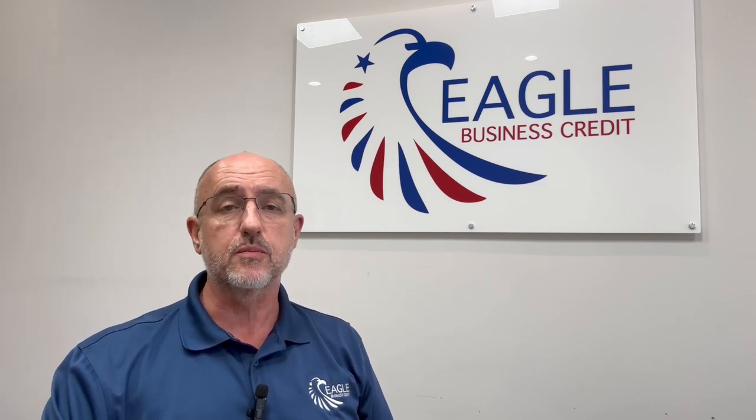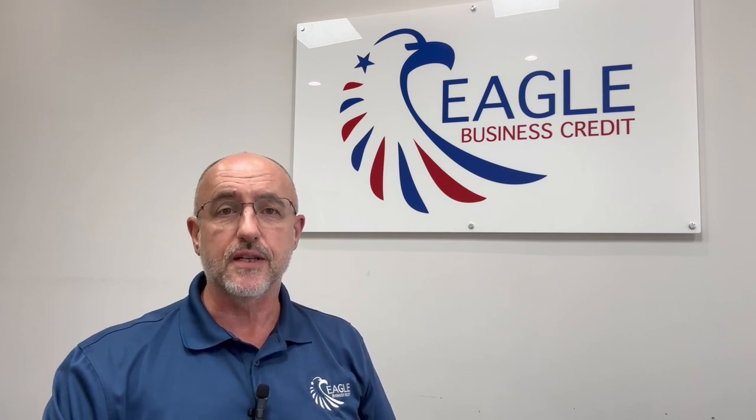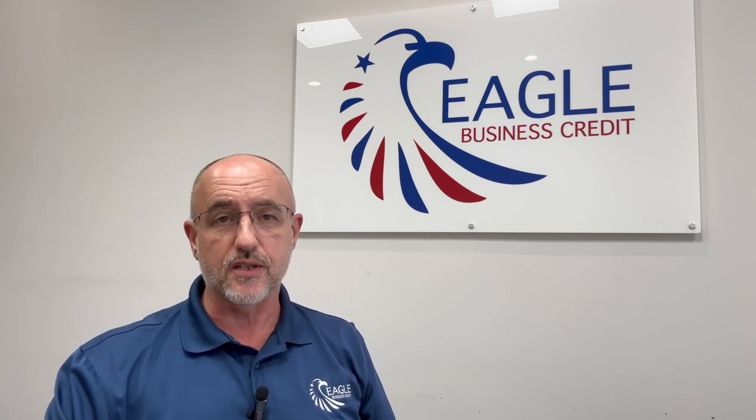And rest assured, we do not contact any of your customers at this stage during the application. We're not going to file any UCCs on you at this point, or run your personal credit and ding your FICO score. Not interested in any of that.